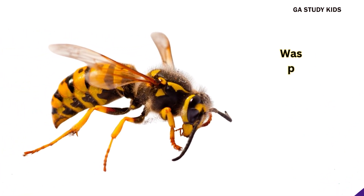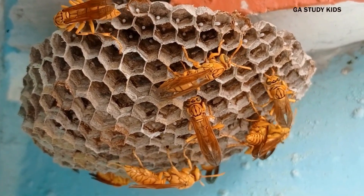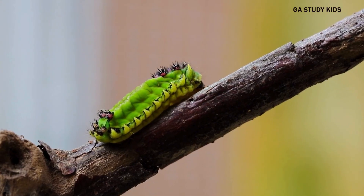Wasp. Wasps can sting, so we should stay away. Caterpillar. Caterpillars eat leaves and turn into butterflies.